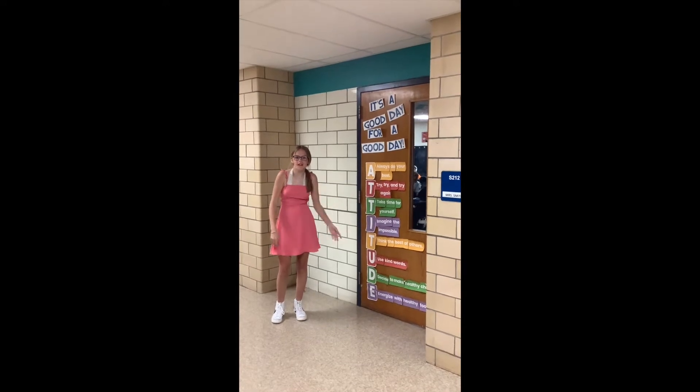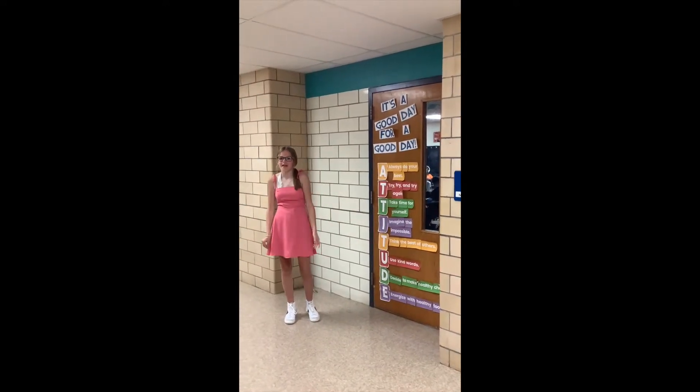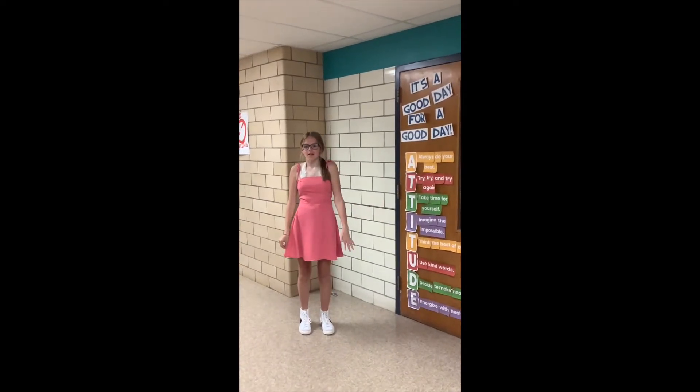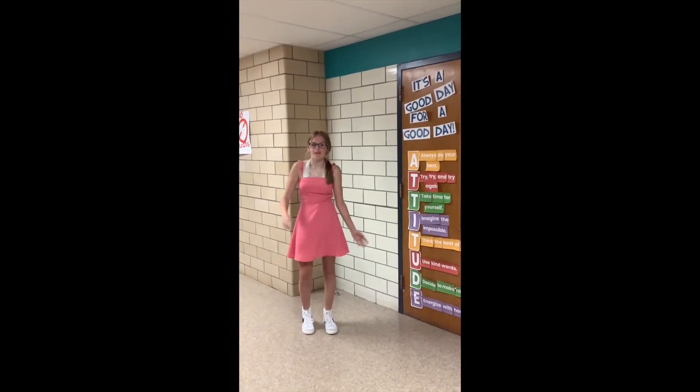This is Mrs. Smith's room. She teaches PE, or she could be your MM teacher. MM is a time after fourth period where you have study hall some days or other fun activities.